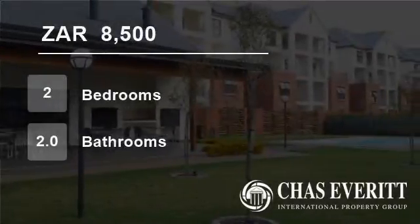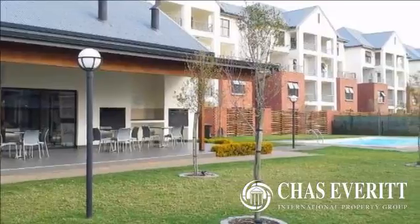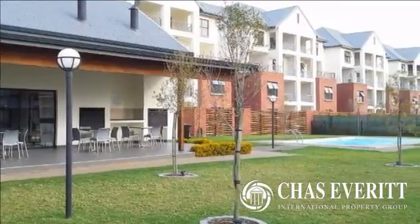Welcome to this two-bedroom flat for rent in Greenstone Hill, Leverbong, South Africa for R8,500 per month.